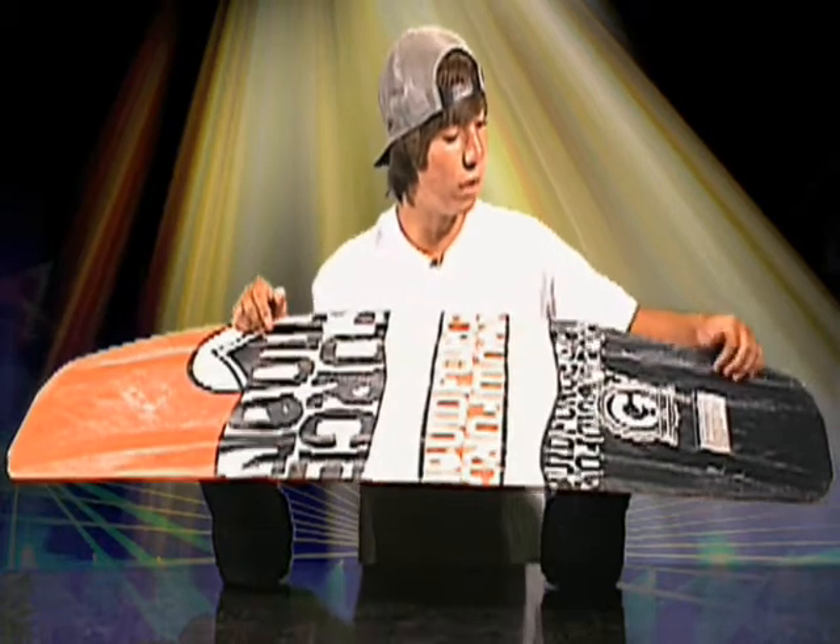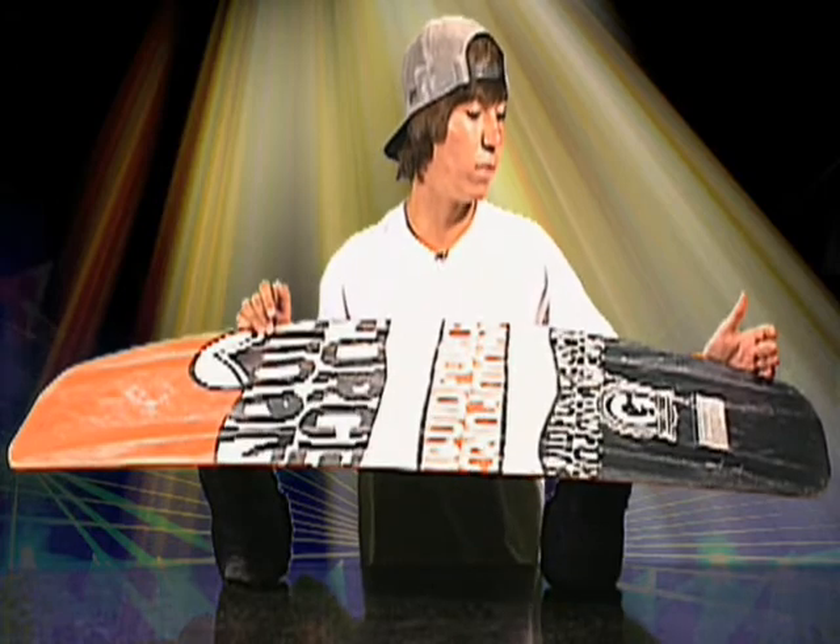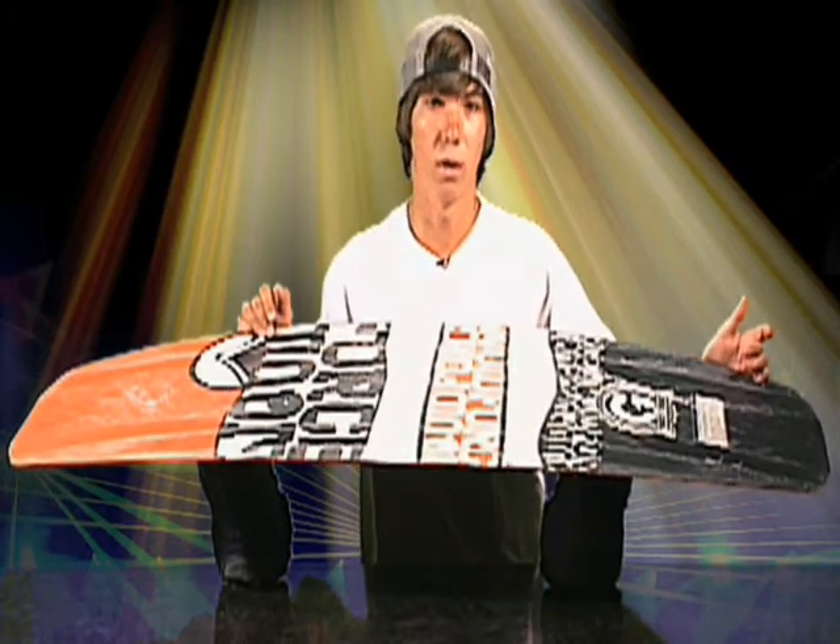It doesn't have any molded fins so you won't get caught up on rails, but it also does have removable fins for behind the boat if you want to go there.